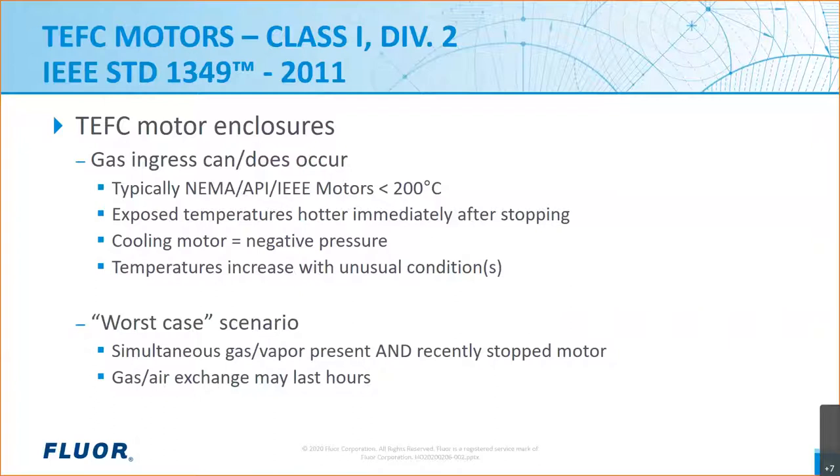The hazards of combustible gas ingress are exacerbated when the motor stops, because the motor temperature increases immediately after stopping. For example, if you have a motor with a shaft-driven fan and the fan slows down, there is less airflow and less cooling. Also, as explained in IEEE 1349, there's a thin layer of air that forms on the rotor while spinning. That layer acts as an insulating blanket, so when the motor stops it's gone — meaning the hot rotor surface can be directly exposed to air coming into the motor.